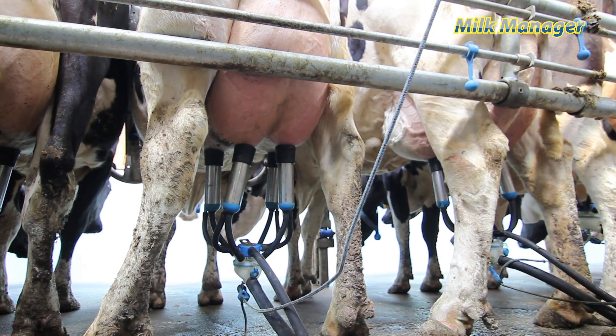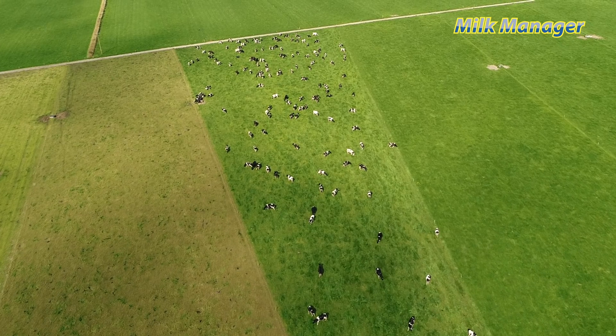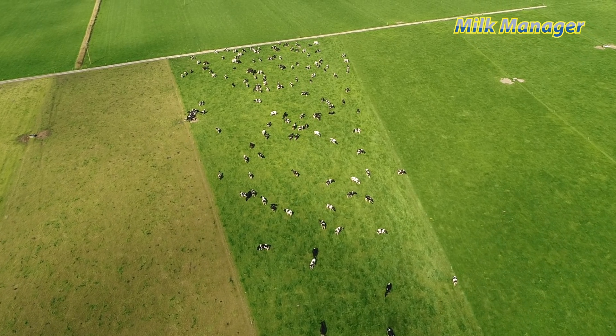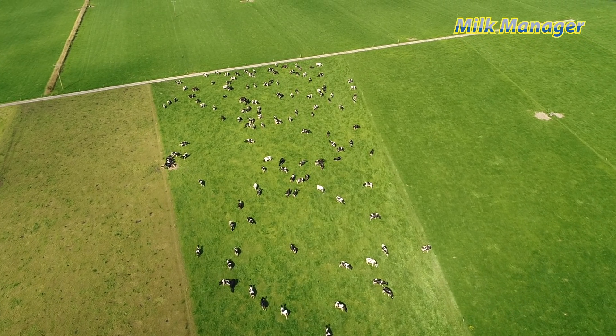I have an awful lot less fat cows, I have a lot less thin cows — the cows tend to have a nice body condition, and I have also found that my high yielding cows go back in calf much easier. When each cow performs, the herd performs, and when the herd performs, the farm delivers profit and return on investment to farmers.